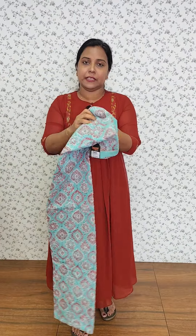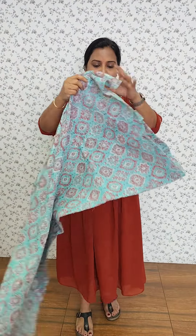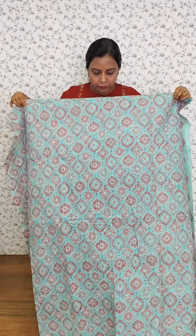We have a pattern with the fabric. We have block prints on the back side. We have a front portion.